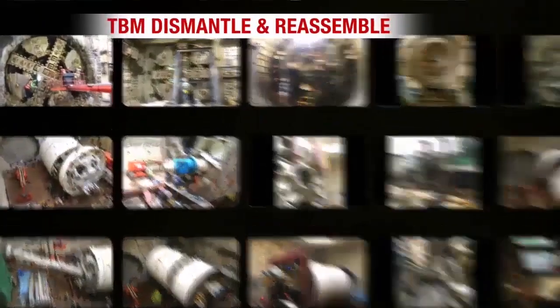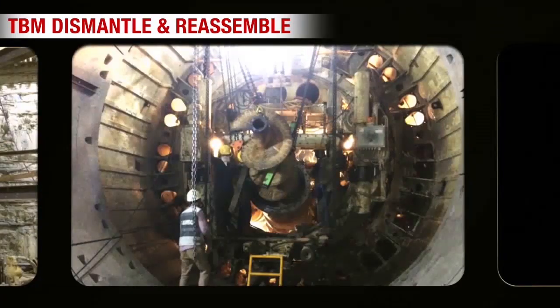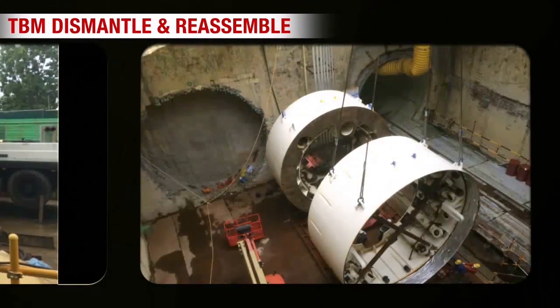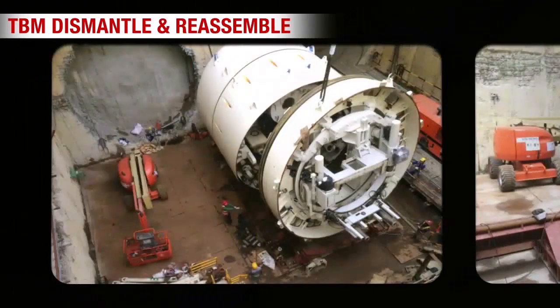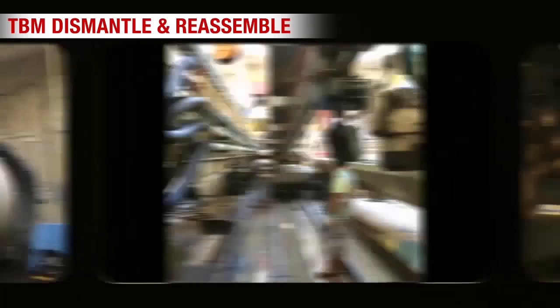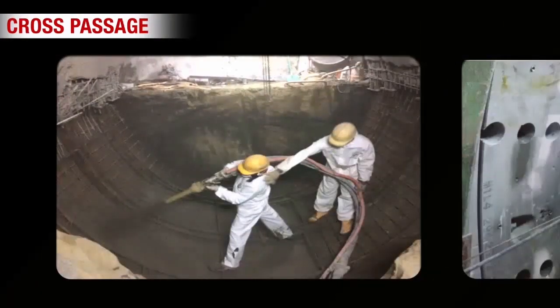Upon completion of breakthrough, the TBM and its backup system were dismantled and lifted out of the tunnel via another excess shaft. After that, the cross-passage and remaining segments were constructed.